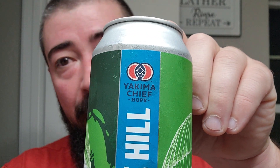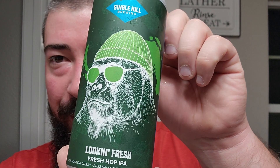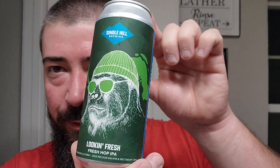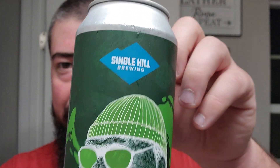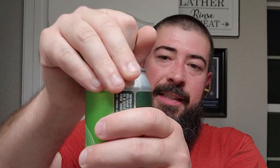All right, I'm back. We got a Single Hill collaboration utilizing Yakima Chief Hops. This one comes in at 6.2 ABV and it's called 'Looking Fresh.' The label looks like a gorilla with a beanie and some shades on, with what looks like hops in the background. Single Hill is out of Yakima, Washington. These feature flash frozen 2022 mosaic and Citra hops, and 2023 Nelson Sauvin and Nectar on Cryo.